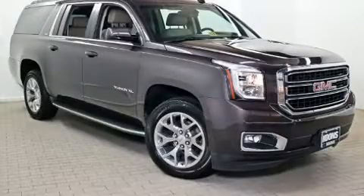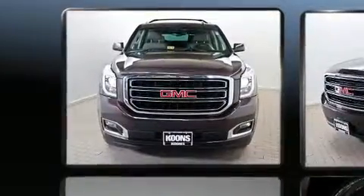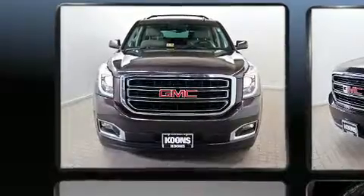Discerning drivers will appreciate the 2015 GMC Yukon XL 1500. It features an automatic transmission, four-wheel drive, and a powerful eight-cylinder engine.